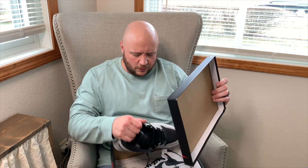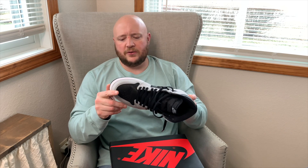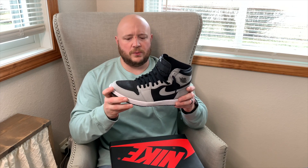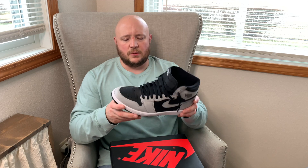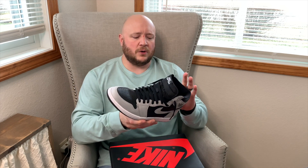The second Jordan 1 in the collection is the Shadow 2.0, which came via a trade — I traded the Jordan 4 Lightning straight up for these. My favorite silhouette is the Jordan 4, but I had the Shadow 2.0 on my must-have list. Sometimes you have to make a sacrifice on which shoes to keep. I feel like the Lightning 4 prices may be dropping a bit, so it might find its way back into the collection eventually.